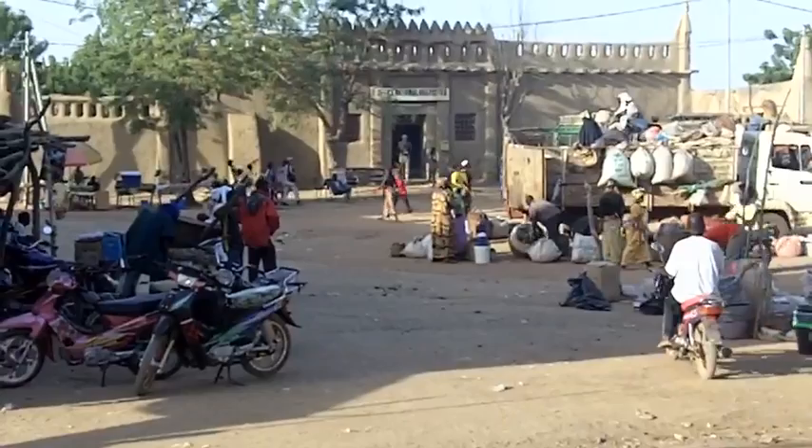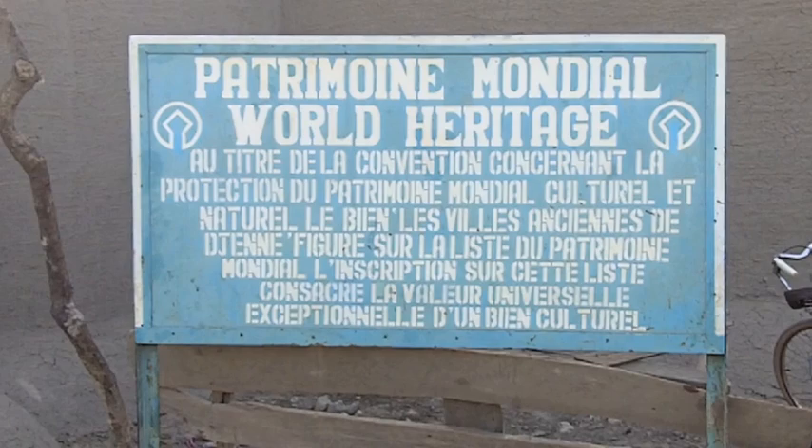Everything in Djenné, from the post office to individual homes, is built with mud bricks. The town is a United Nations World Heritage Site.